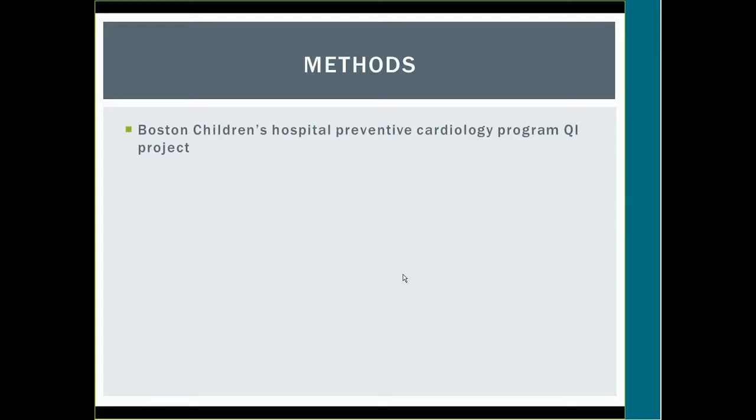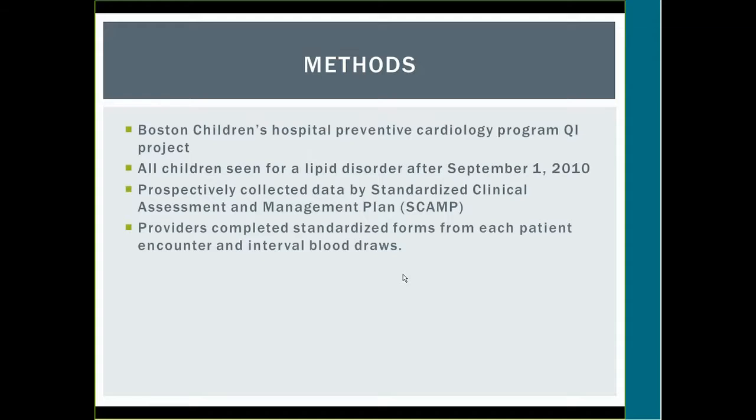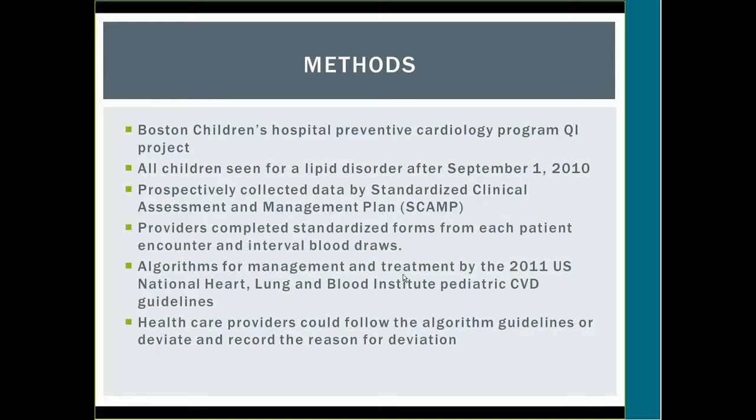This study was conducted at Boston Children's Hospital in their preventive cardiology program as a quality improvement project. All children seen for a lipid disorder after September 1, 2010 were entered into the study. Data were prospectively collected using a standardized clinical assessment and management plan called SCAMP. Providers — physicians, fellows, nurse practitioners, and nurses — completed standardized forms for each encounter and interval blood draws, following NHLBI 2011 pediatric cardiovascular disease guidelines, with deviations allowed if the reason was documented.